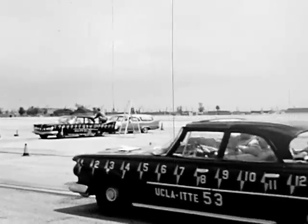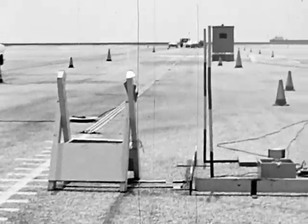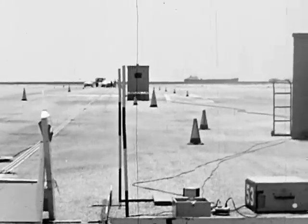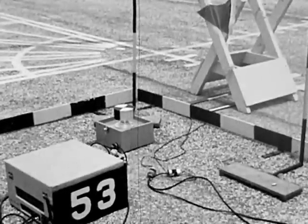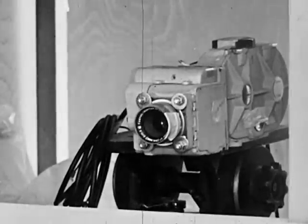Now, everything is in readiness, and what you're about to see will be a unique experience. In these experiments, you will see deliberate accidents exactly as they take place.